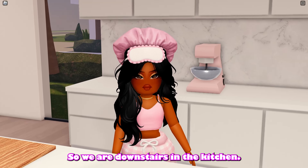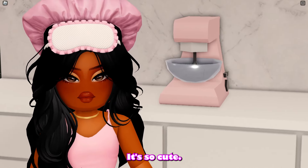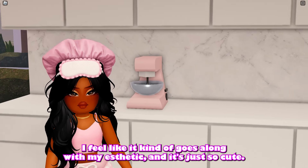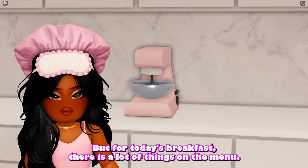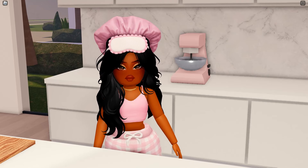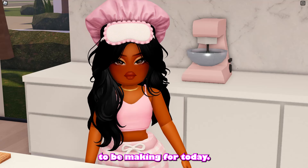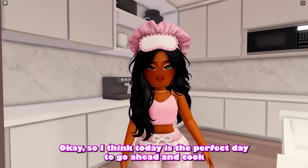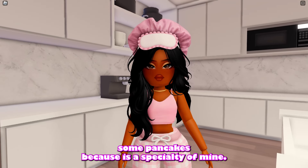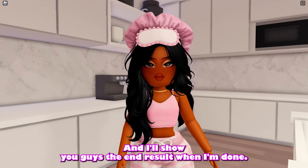We are downstairs in the kitchen and guys, look at this new pink mixer that I just got — it's so cute, it kind of goes along with my aesthetic. For today's breakfast there are a lot of things on the menu. I think today is the perfect day to cook some pancakes because it's a specialty of mine, so I'll show you guys the end result when I'm done.